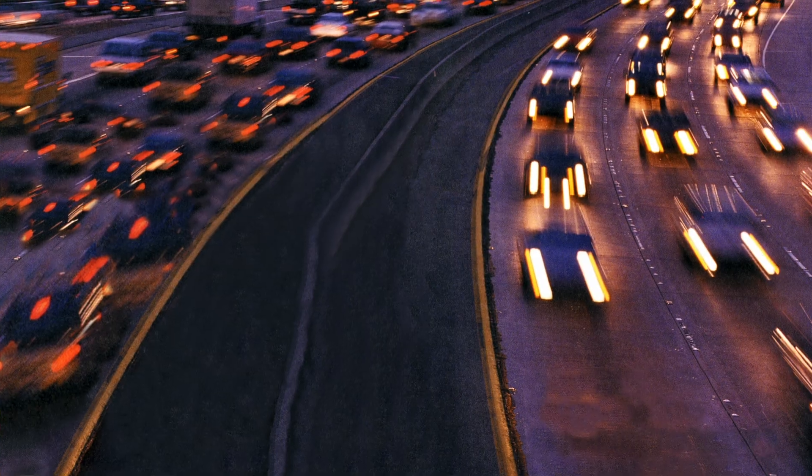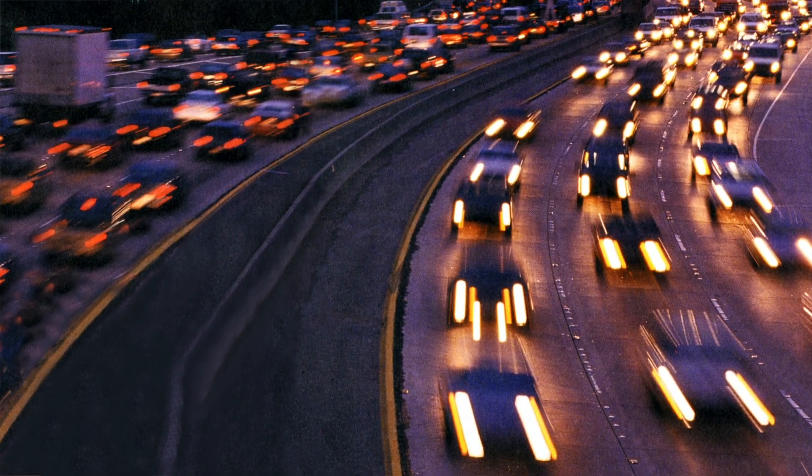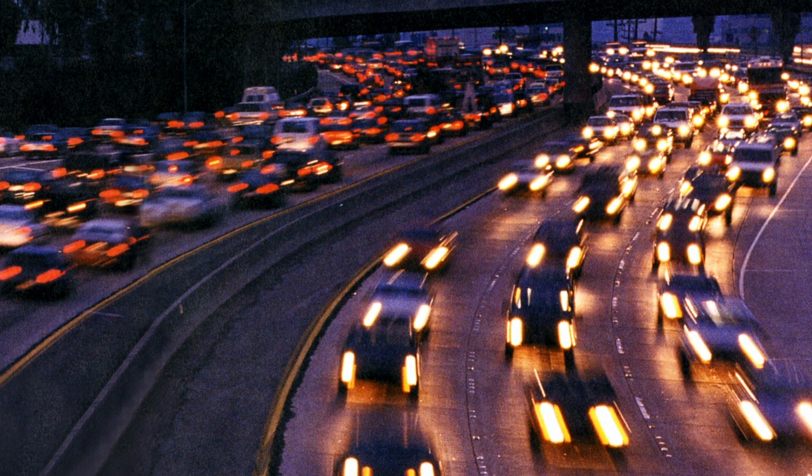And here's the way it begins. In America, cars travel 2.5 trillion miles in one year. That's like going back and forth to the moon 5 million times.